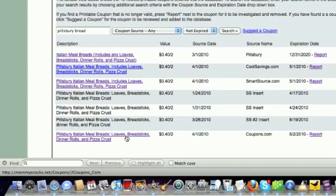As you can see, the database is really simple to use and it's built with an intuitive search logic. I just typed in Pillsbury Bread and it brought back all of the Pillsbury Bread coupons that were available. All you need to do is type in what you're looking for, and the database does all of the work for you so you can be more organized in your shopping and save more at the store.